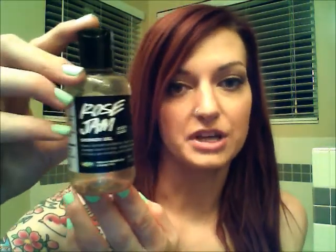I have a Rose Jam Shower Gel from Lush. If you like the Rose Argan Body Conditioner from Lush, this is the exact same scent but just in the shower gel. I absolutely love this and will continue to repurchase this little guy.